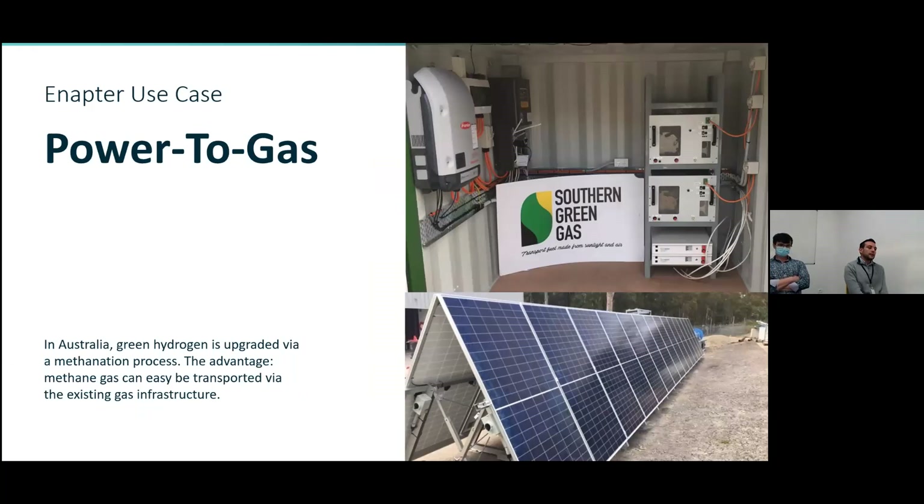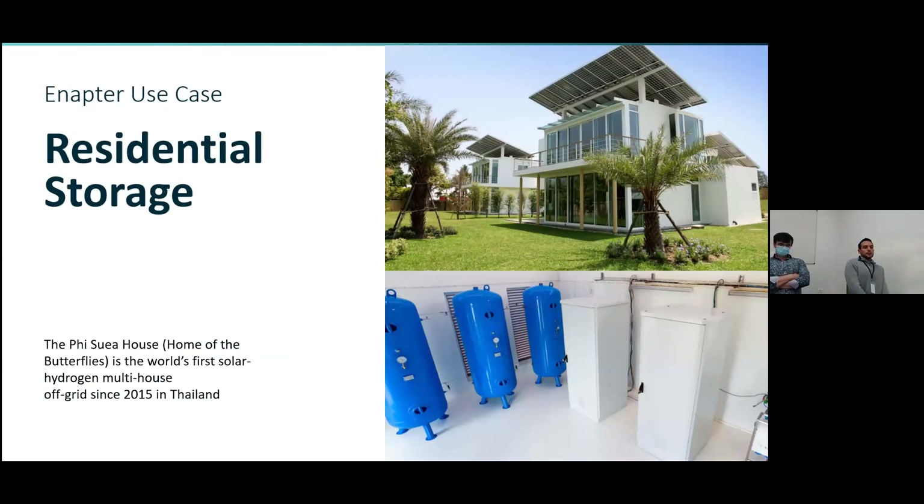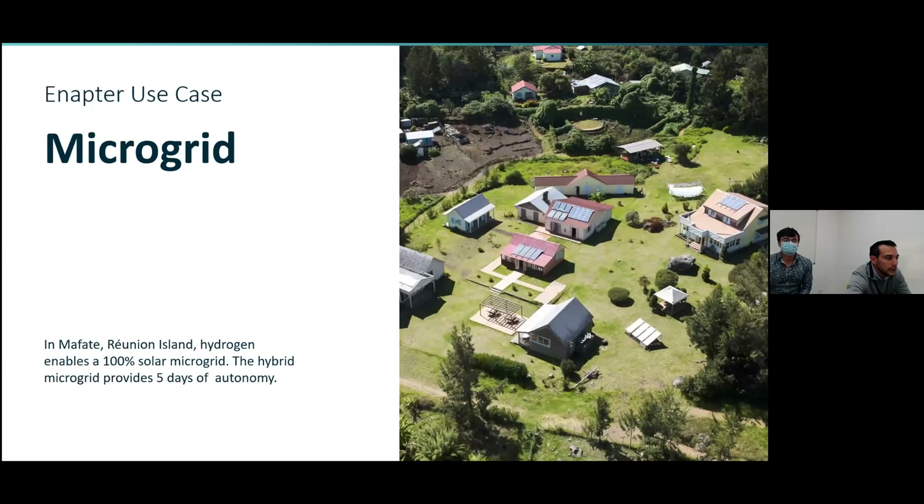For power-to-gas, like in Australia, synthetic natural gas is being made using methanation. This process converts carbon monoxide and carbon dioxide into methane by adding hydrogen in the presence of a catalyst. In a house located in Chiang Mai, Thailand, any excess power is converted and stored as hydrogen. When the sun doesn't shine, the stored hydrogen generates electricity using fuel cells. On an island microgrid only accessible by boat, the hydrogen-backed energy system is completely fossil-fuel free and provides energy to several houses, a school, a workshop, and a medical dispensary.